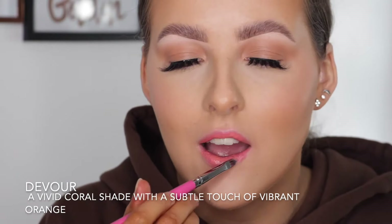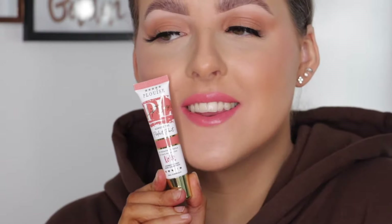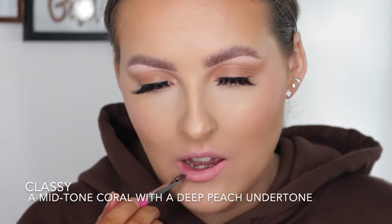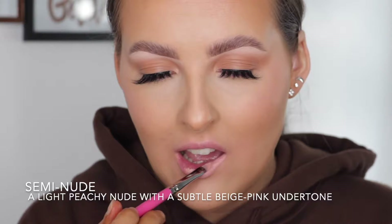We've got Devour, which is a vivid coral shade with a subtle touch of vibrant orange. Then Classy, which is a mid-tone coral with a deep peach undertone. Then we've got Semi Nude, a light peachy nude with a subtle beige-pink undertone.